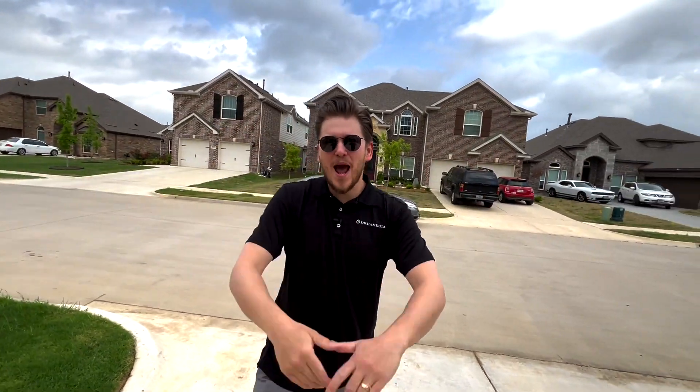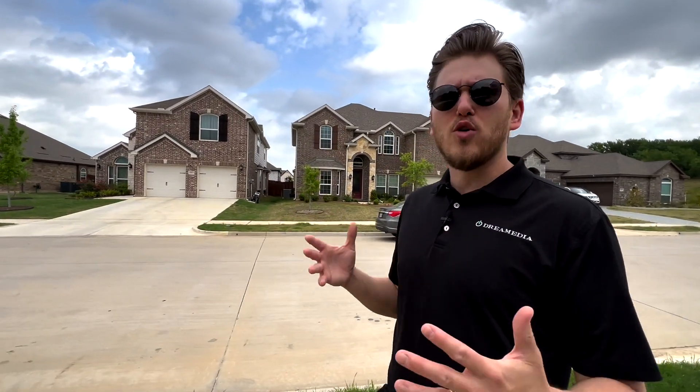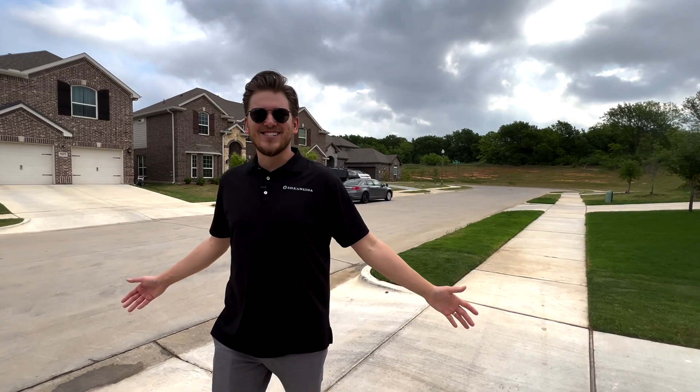That is a wrap on our walkthrough of the distributed audio system. Make sure to reach out today and consult with our specialists — we do that at absolutely no cost. We're going to give you a bunch of different options that fit your needs and budget, whether you need security cameras, networking, distributed audio, or a killer home theater. We have all the industry leading manufacturers to choose from and we ship throughout the entire nation. Make sure to ask about our preferred installers — we're now in 18 states. If you like this video give me a big thumbs up and smash that subscribe button. Until next time, this is Zach with Dream Media Home Theater. Thank you for watching.